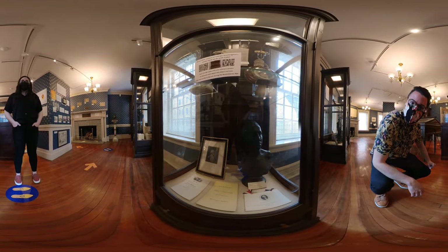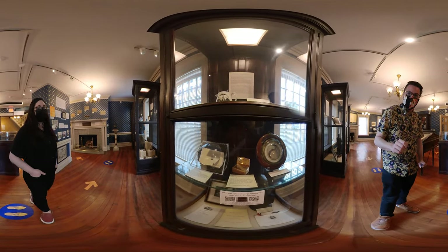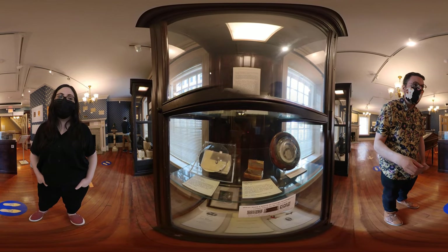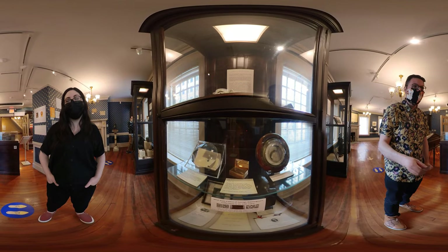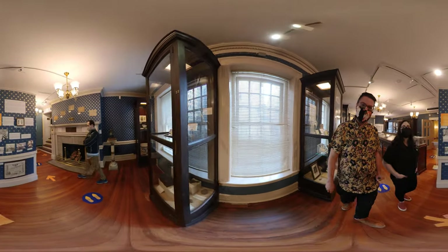And here we have another bust of George Washington, and this little thing — give us a quick description. We have a fragment of George Washington's teeth. This would have been part of one of his teeth or his dentures, which is super yucky but also really cool. 18th century dentistry was absolutely wild.